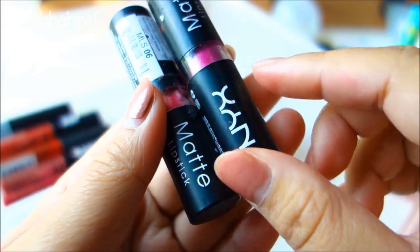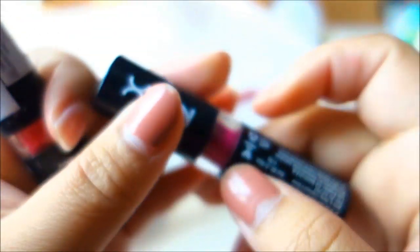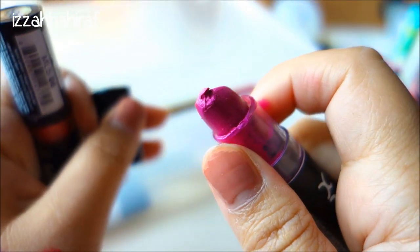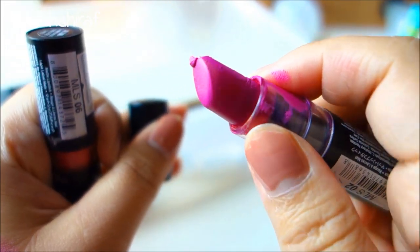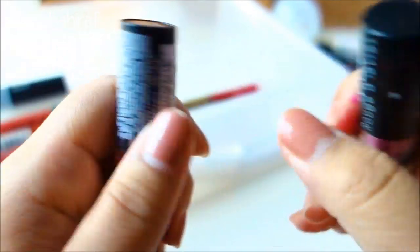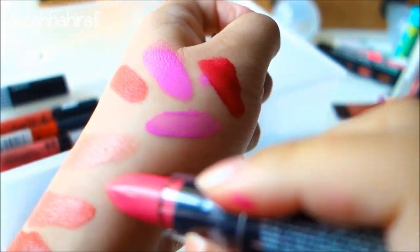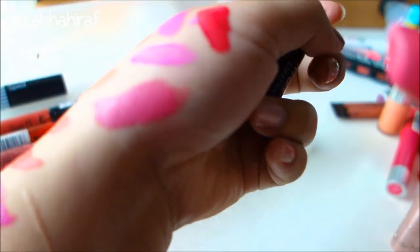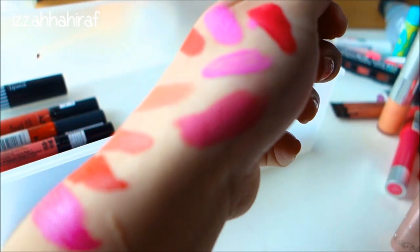These are the only NYX matte lipsticks I own. I have one in Shocking Pink and also Summer Breathe. Shocking Pink is actually more of a shocking purple because it's more on the purple side - I won't swatch it since it's broken. And Summer Breathe is like a really gorgeous pastel pink sort of color which is really pretty.